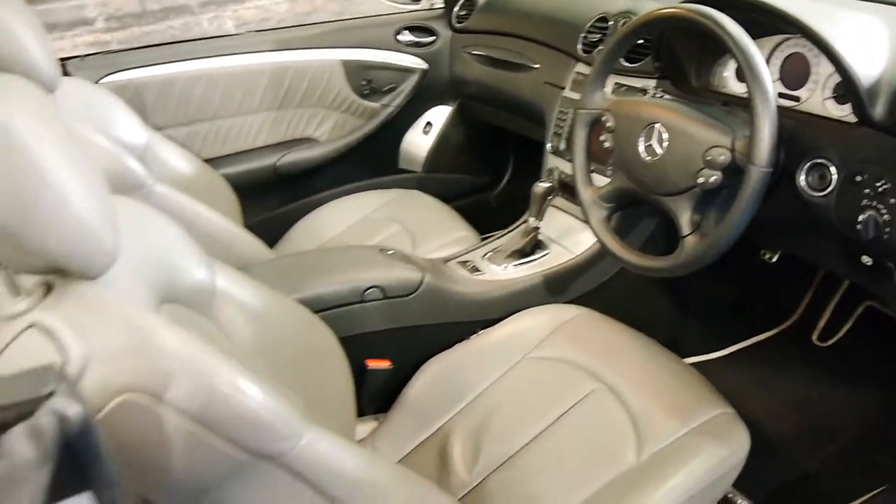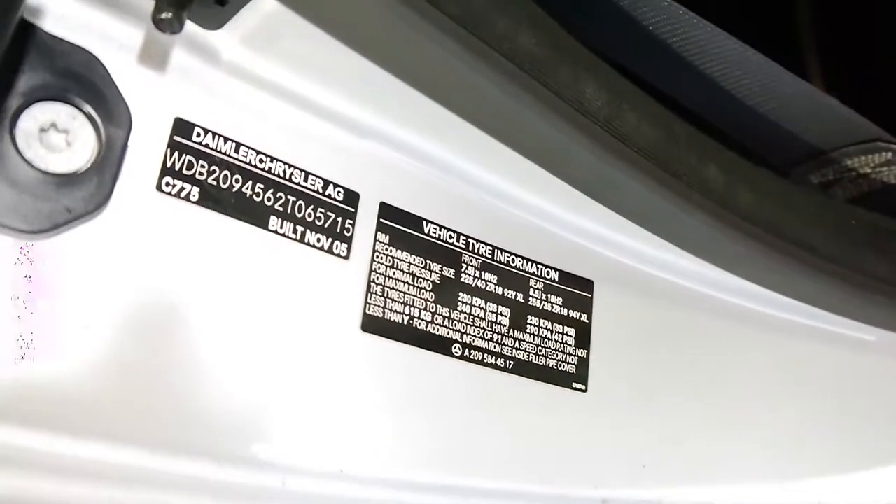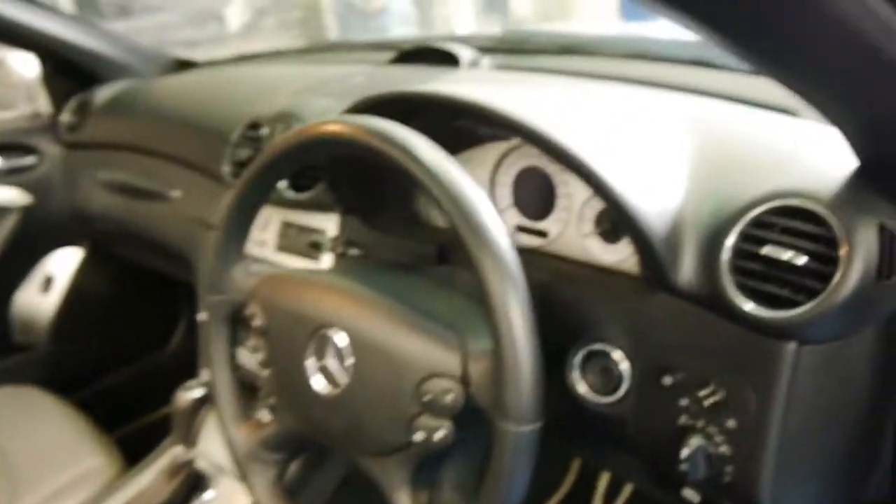2006 with 67,000 kilometres is very little. You can see here it was actually built in Germany in November 2005, compliance 2006.